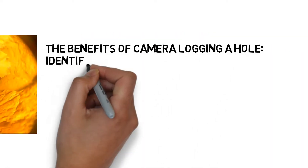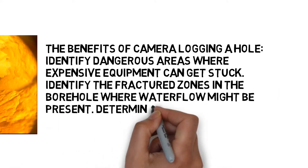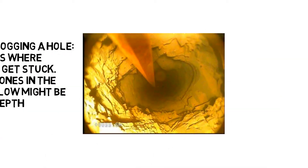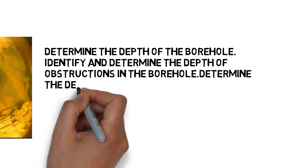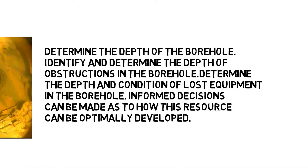The benefits of camera logging a hole: identify dangerous areas where expensive equipment can get stuck; identify the fractured zones in the borehole where water flow might be present; determine the depth of the water level; determine the depth of the borehole; identify and determine the depth of obstructions in the borehole; determine the depth and condition of lost equipment in the borehole. Informed decisions can be made as to how this resource can be optimally developed.